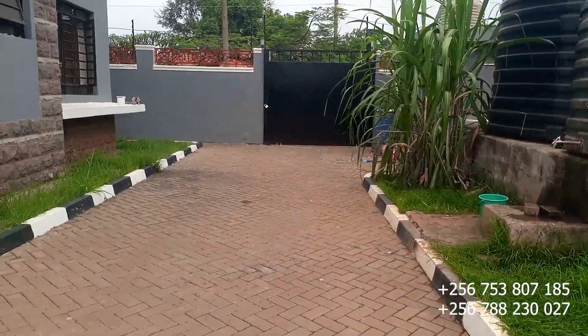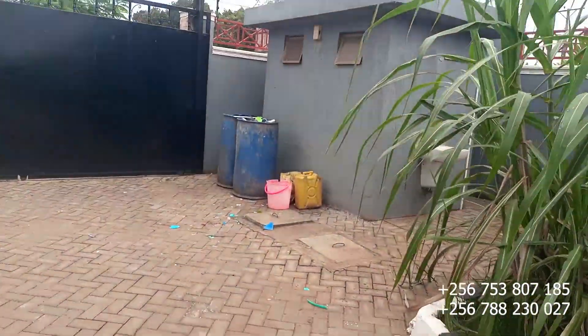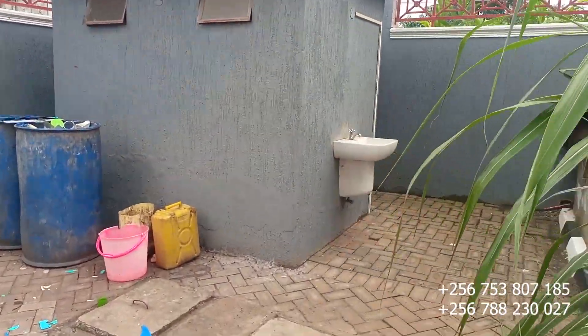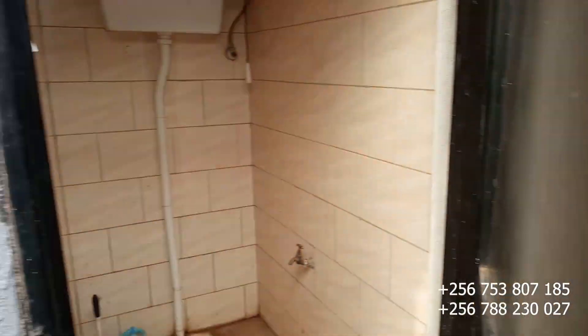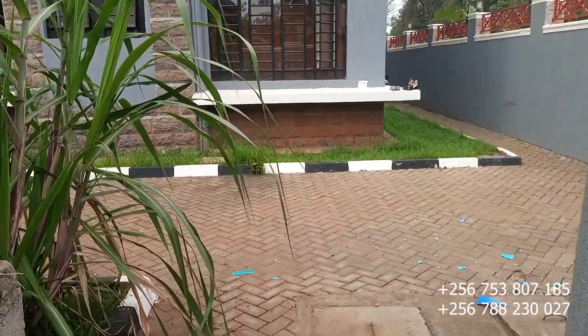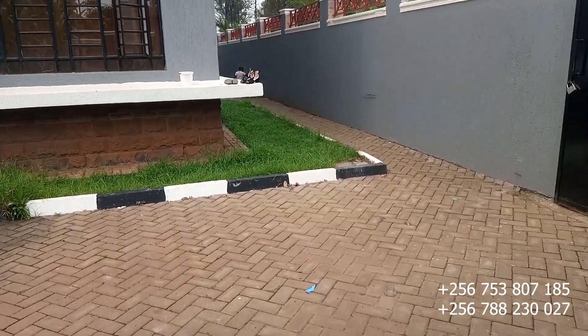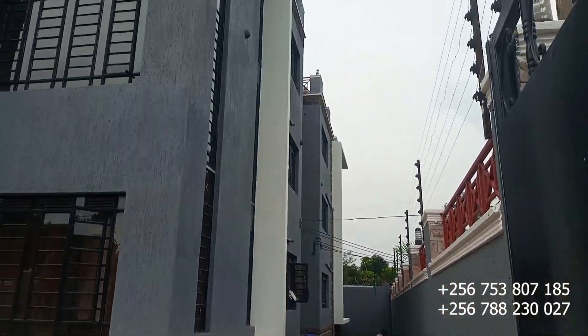Down here we have extra water tanks for those who can't go upstairs. There is also an outside toilet and showers — useful if you're hosting a small party and don't want guests using the indoor toilets. Each unit already has two toilets inside, which is why this outside one appears unused, but it is still available.